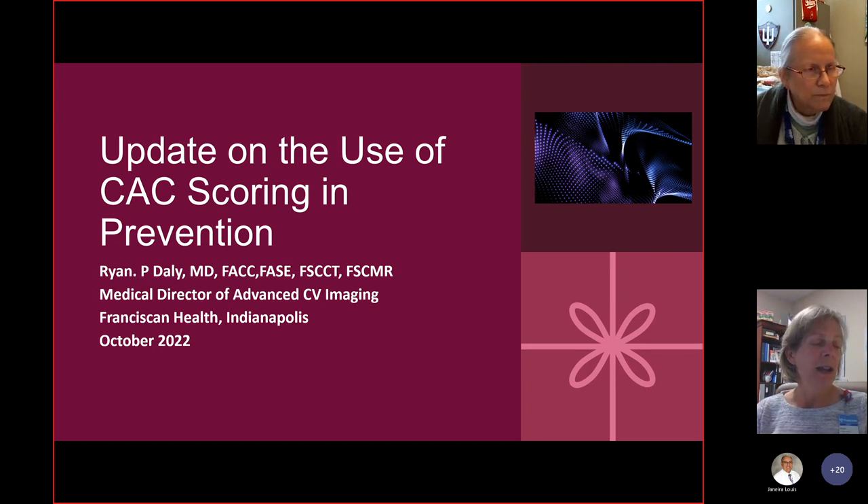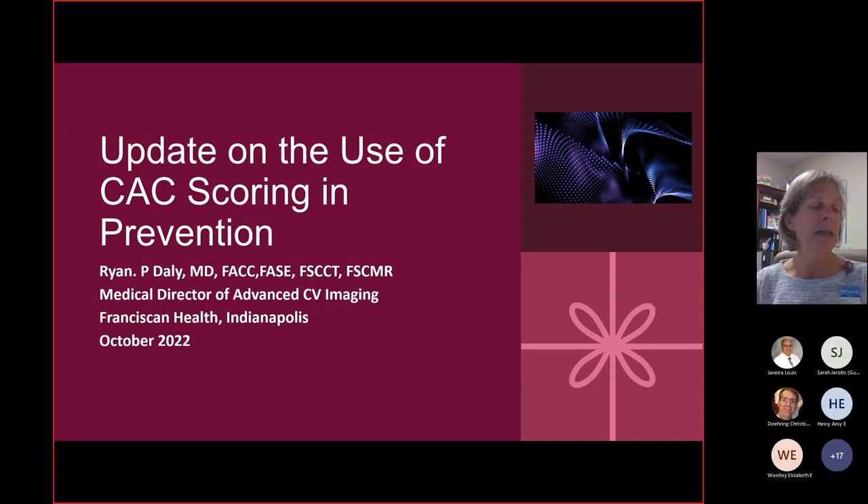And now for our speaker: Dr. Ryan Daley has been a cardiologist with Franciscan Physician Network, Indiana Heart Physicians since 2010. He graduated from medical school at Boston University of Medicine and completed his internship and residency at Boston University Medical Center. He completed his fellowship in cardiovascular medicine at the Cleveland Clinic and in noninvasive cardiovascular imaging at Brigham and Women's Hospital, Harvard Medical School. He is board certified in internal medicine, cardiovascular disease, echocardiography, nuclear cardiology, and cardiac CT. Welcome, Dr. Daley.